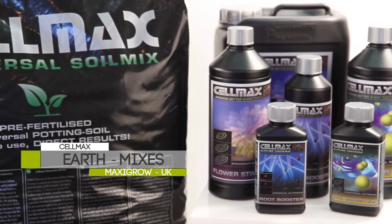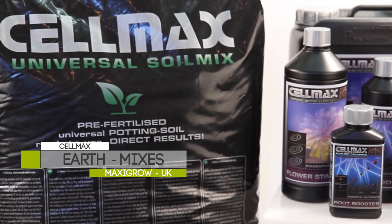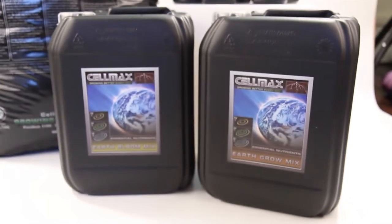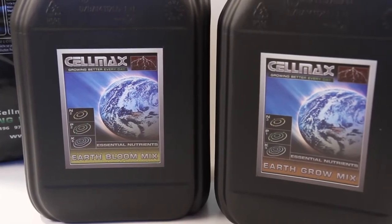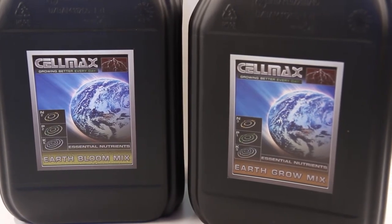The Selmax Terra range is good for those bucket and soil growers who like the growing process to be a little simpler. Supporting this simple approach, the Selmax Terra range consists of two easy-to-use yet powerful single component nutrients: Earth Grow and Earth Bloom.